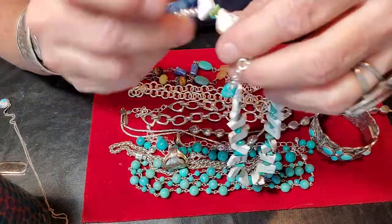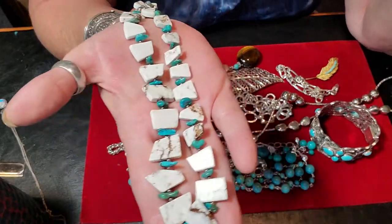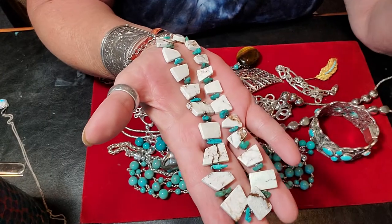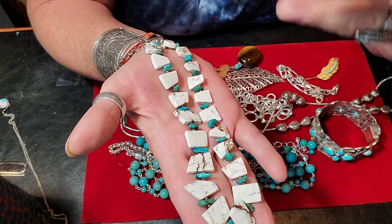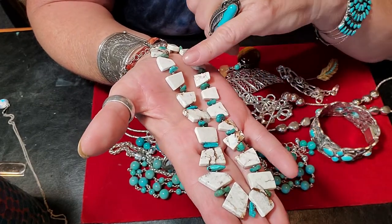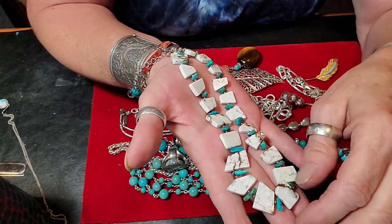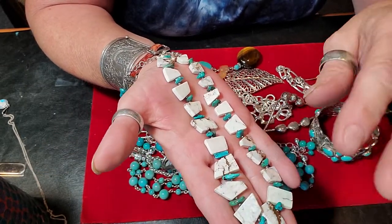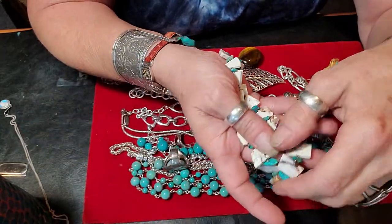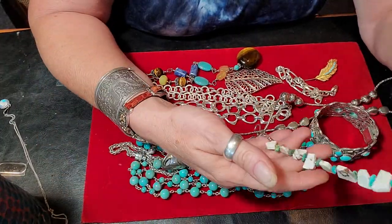I had referred to this necklace as white buffalo — it is definitely not white buffalo. Right after I mentioned it, I kind of remembered hearing that it was only black matrix. There is definitely some brown matrix in there as well as a little bit of black. So I went back, did a little more research, and sure enough I was wrong. It is definitely not white buffalo; it's got a lot of brown matrix.